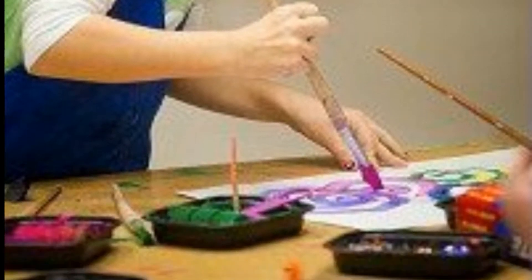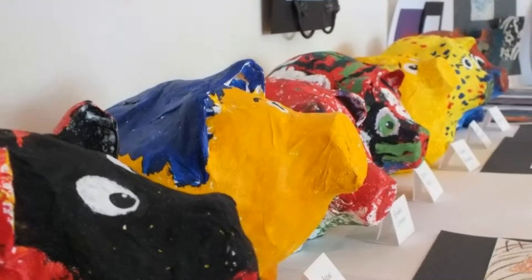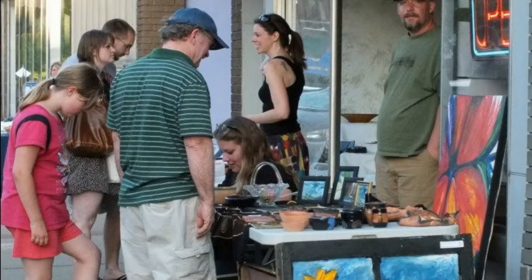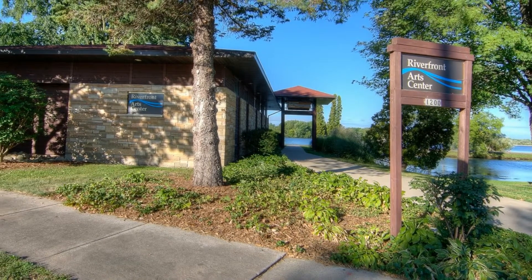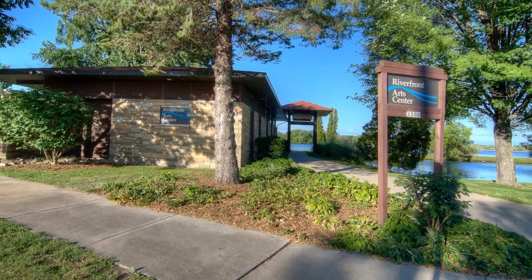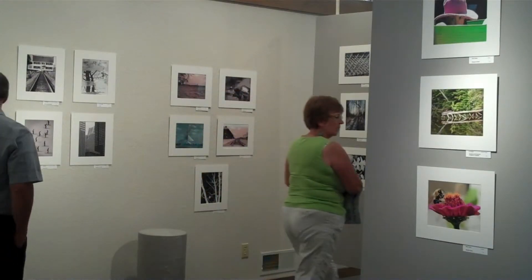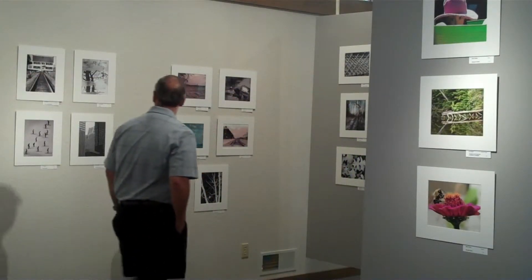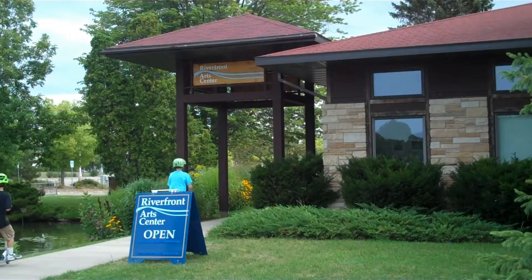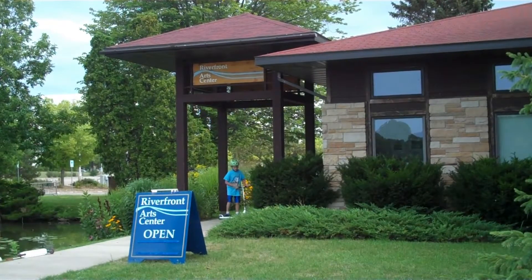Every spring sees a bevy of arts in the Stevens Point area, and this spring is no different. If you love the arts — visual, gastronomic, or anything in between — Portage County has you covered. Start at the Riverfront Arts Center, which has ever-changing exhibits featuring local and regional artists. Explore the gallery and find pieces for yourself, friends, or family in the gift shop, and take a walk along the river to enjoy the scenery and wildlife.